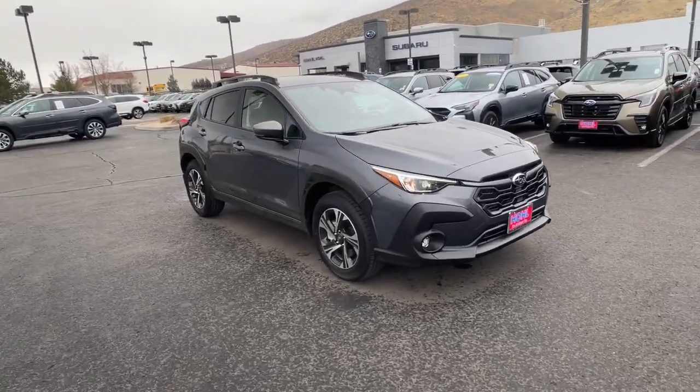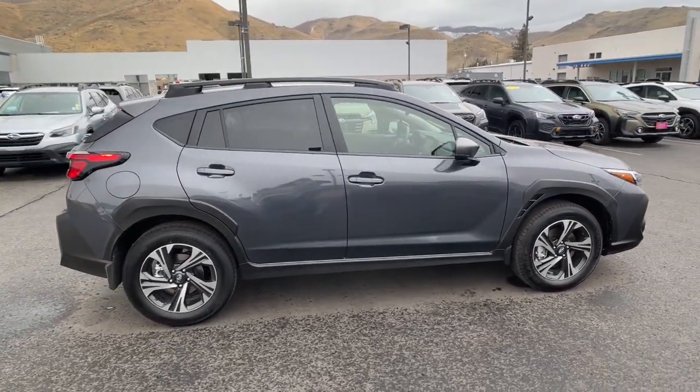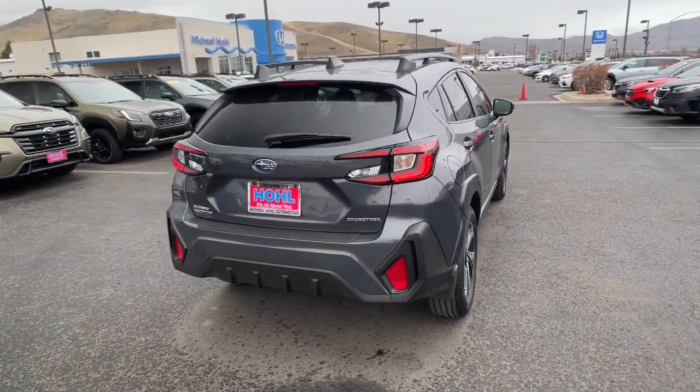Hop into the 2024 Subaru Crosstrek. This ruggedly styled Crosstrek delivers peace of mind wherever the road may lead. From its all-weather capability to its high marks for safety, this compact crossover inspires confidence.